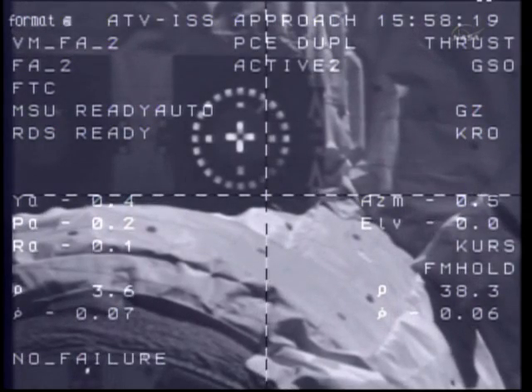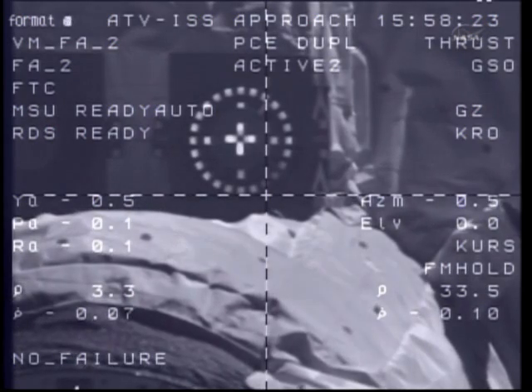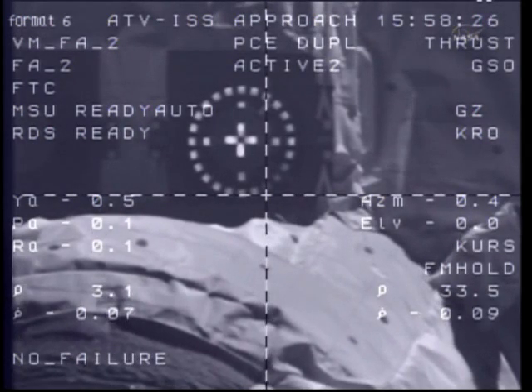Three meters, point six, target nominal. Systems nominal, copy, three meters. Zero point six is the rate.